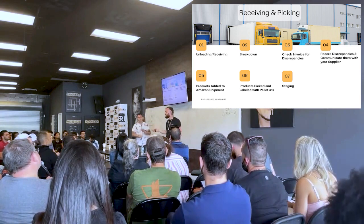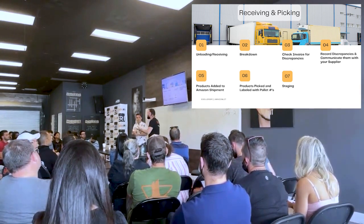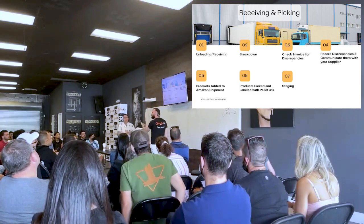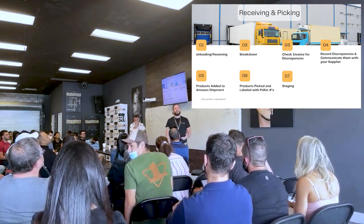You've got to check for discrepancies. We ordered 120, we only got 118 — am I going to report two? Is it worth reporting? Do I just eat it? Are we short 60? Did we get 60 over? You want to communicate that with your vendors and distributors so you're not leaving money on the table.